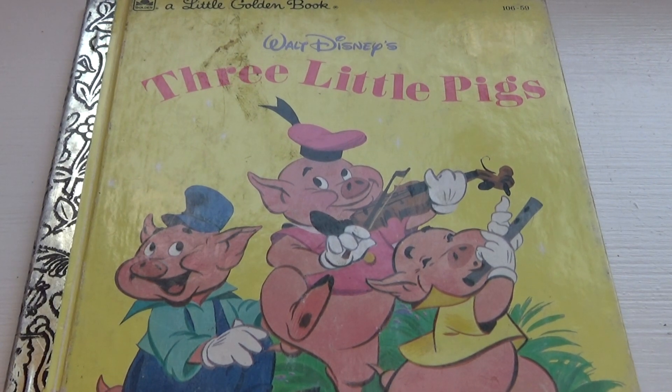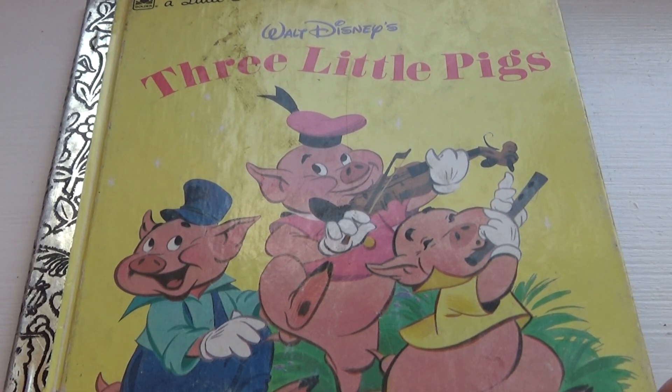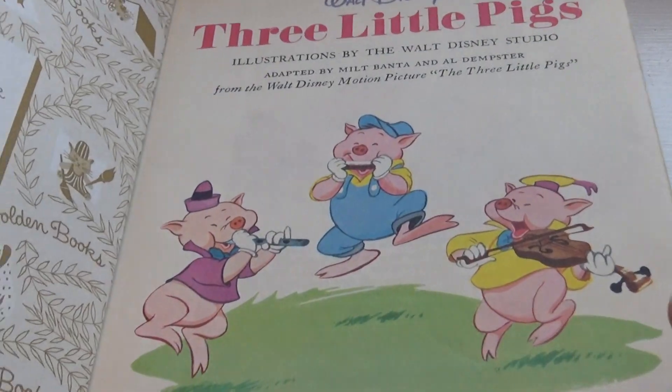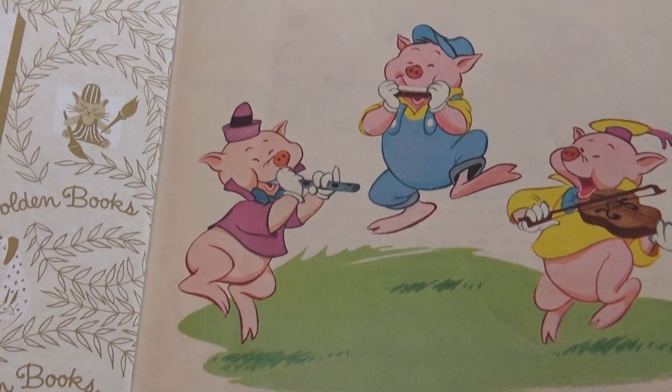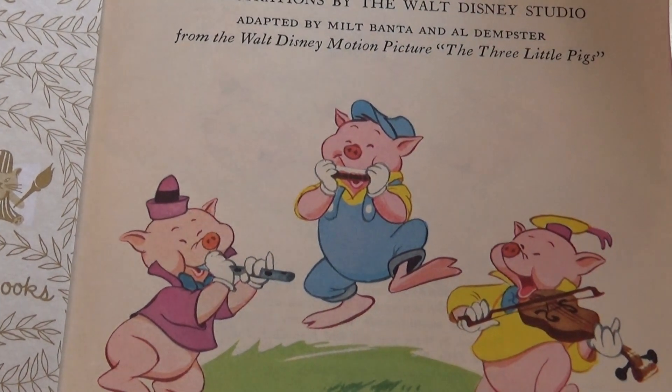But aren't they just so cute? So happy playing their instruments, having some fun. And this is the Little Golden Books. Three little pigs — look at them, they're so happy.